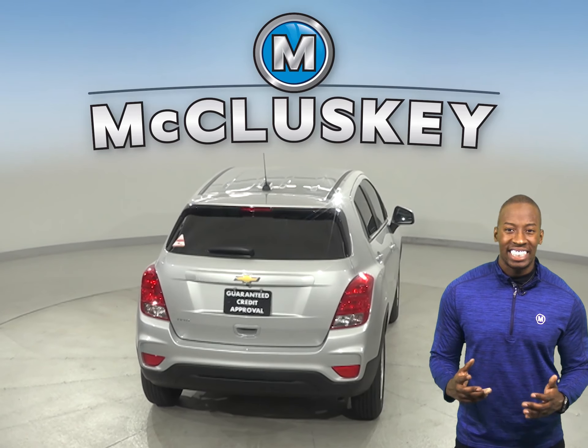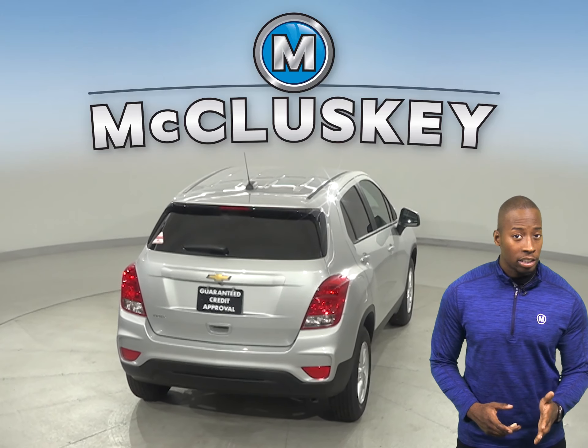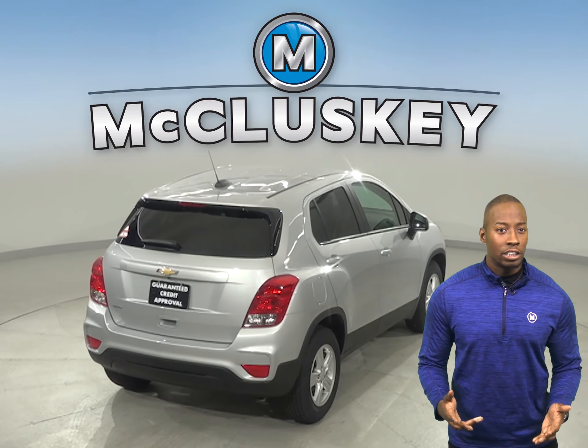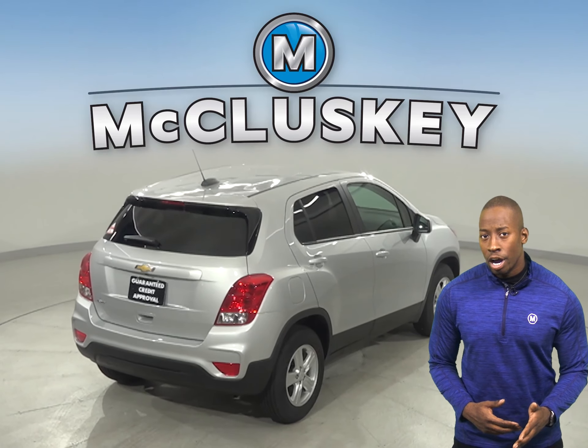The Chevrolet Trax also comes standard with an automatic transmission for driver comfort, especially in the city. Automatic features will cost you extra on the Kia Soul.